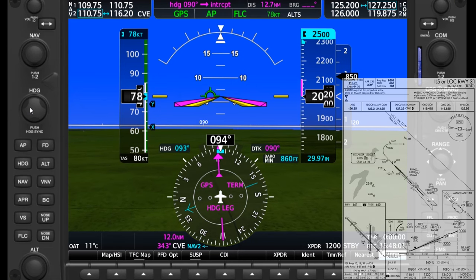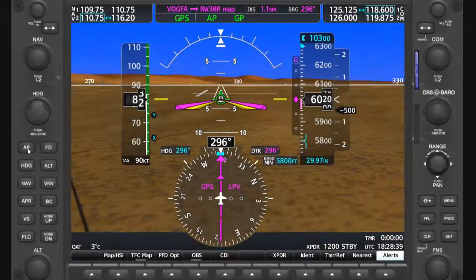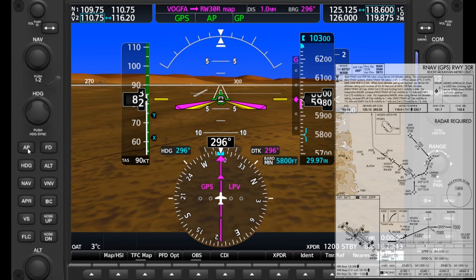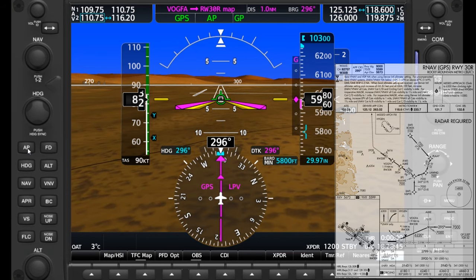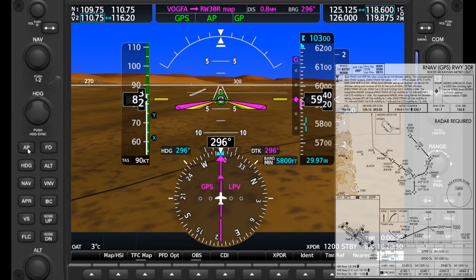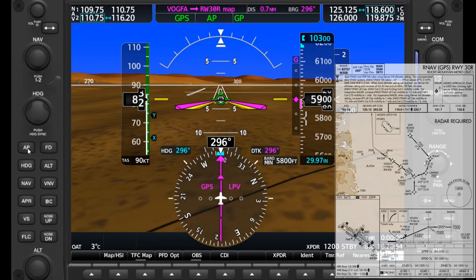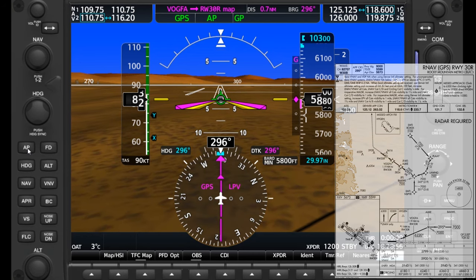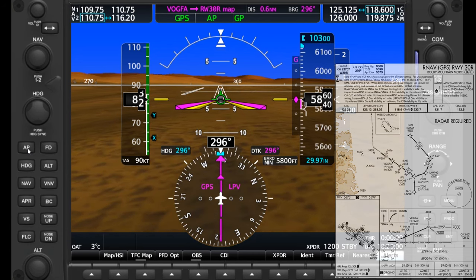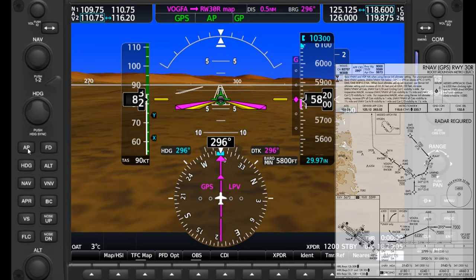We should bug our current heading just in case we need to switch over quickly. Now let's review these steps on a different approach. This is the RNAV approach to 3-0 Right at Rocky Mountain Metro. Unlike the ILS before, we're on the GPS pink needles here and we'll stay there on the missed as well. This is an LPV approach, so it goes down to a decision altitude, which is bugged at 5,800. The missed involves a climb to 10,300, so that's bugged above the altitude tape. The autopilot is active, and we're tracking the GPS course and glide path of the approach.